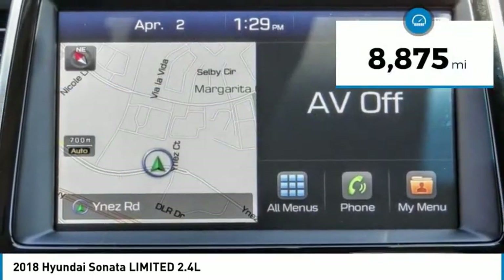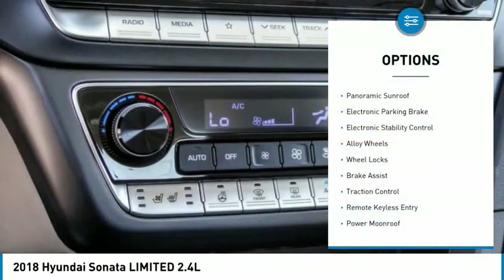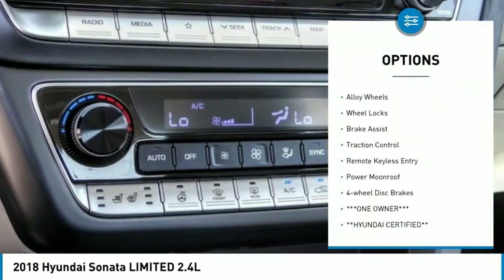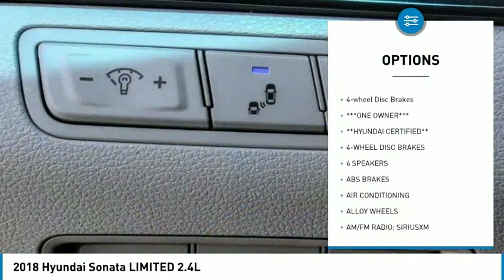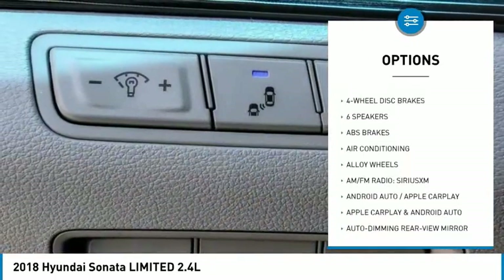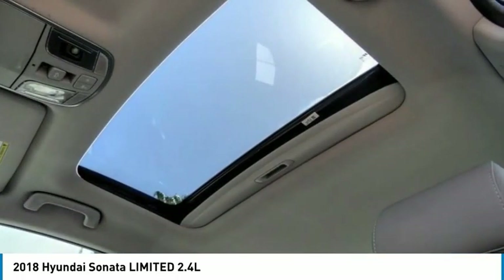This vehicle has less than 9,000 miles. Here are some of this vehicle's great options: panoramic sunroof, electronic parking brake, electronic stability control, alloy wheels, wheel locks, brake assist, traction control, remote keyless entry, power moonroof, and four-wheel disc brakes.